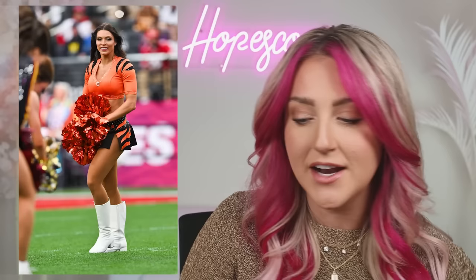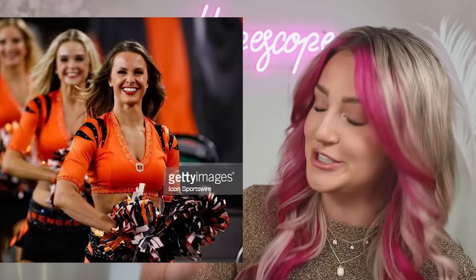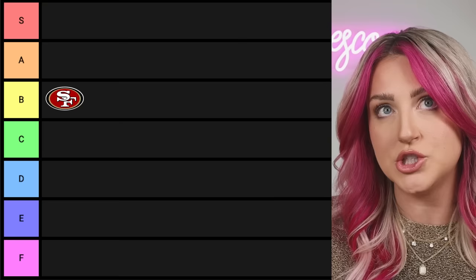Next team is the Bengals. Here's my beef with the Bengals — the little tiny town I grew up in had a college that was also the Bengals, also orange and black, so it's feeling a little collegey to me. I don't know if it's the Bengal stripes but they're taking their mascot very literally. It's not bad, so I'm gonna give the Bengals a C.